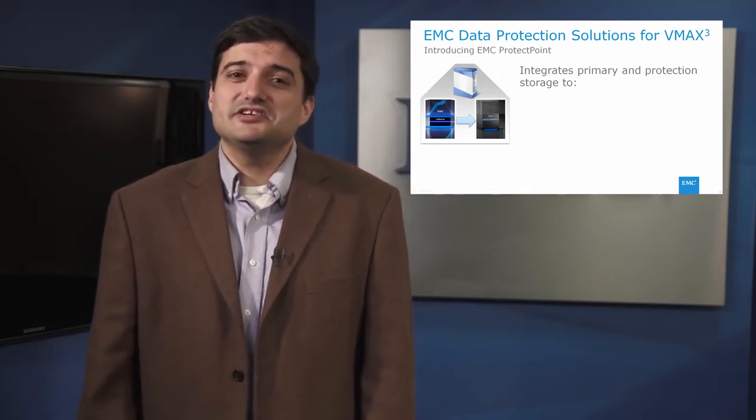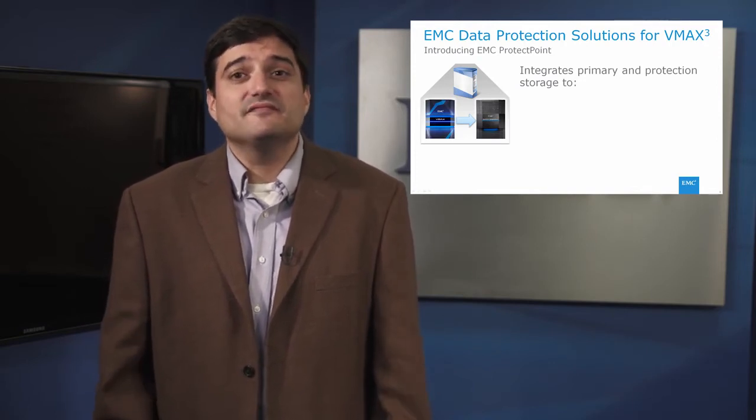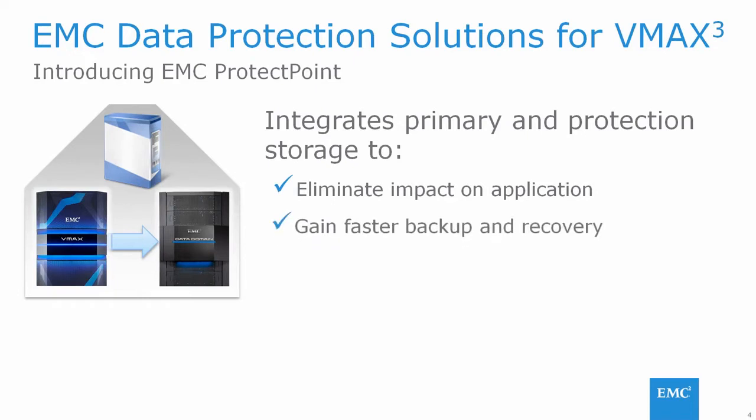I start off by introducing EMC ProtectPoint, an industry-first data protection solution that integrates primary storage and industry-leading protection storage — initially VMAX 3 and Data Domain systems. This allows elimination of backup impact on the application servers, faster backup and recovery to meet application protection SLAs, and reduced cost and complexity by eliminating excess infrastructure, including a traditional backup application.